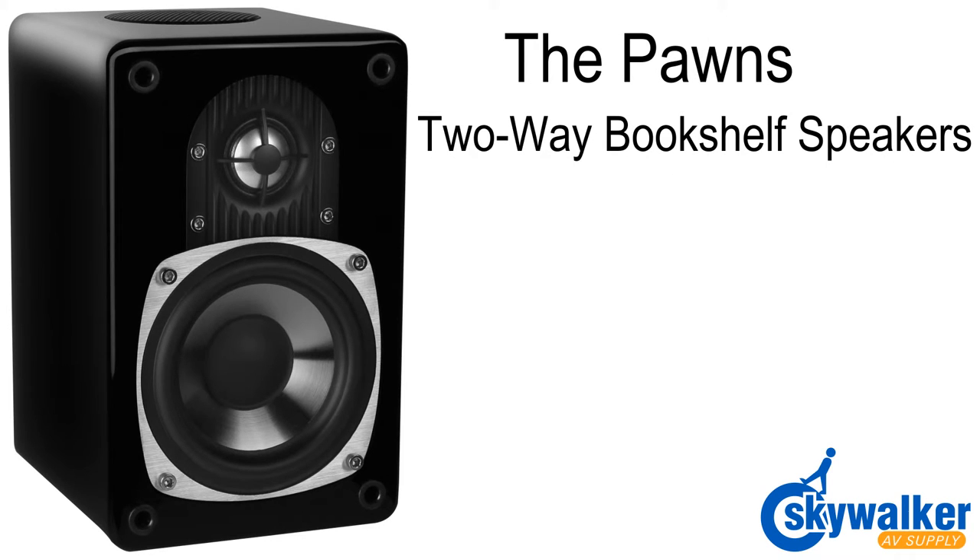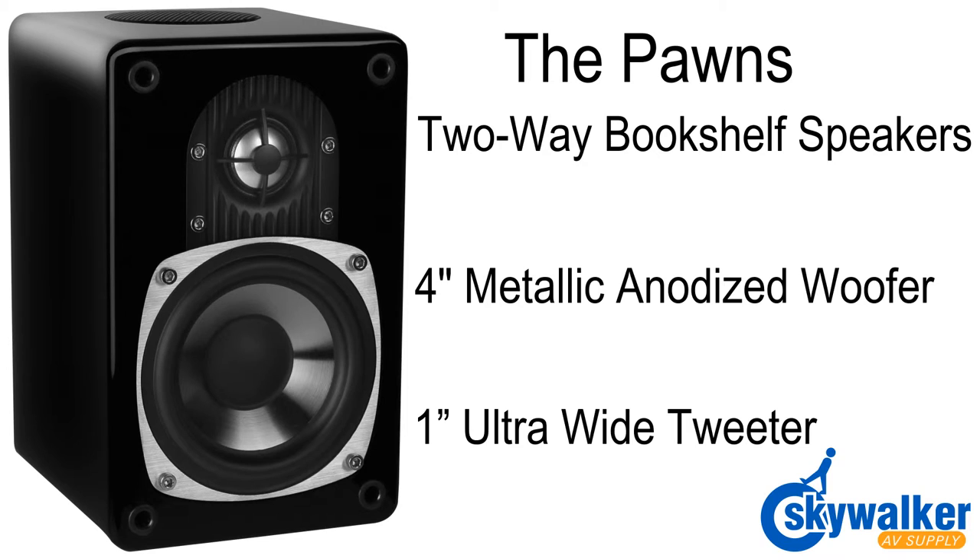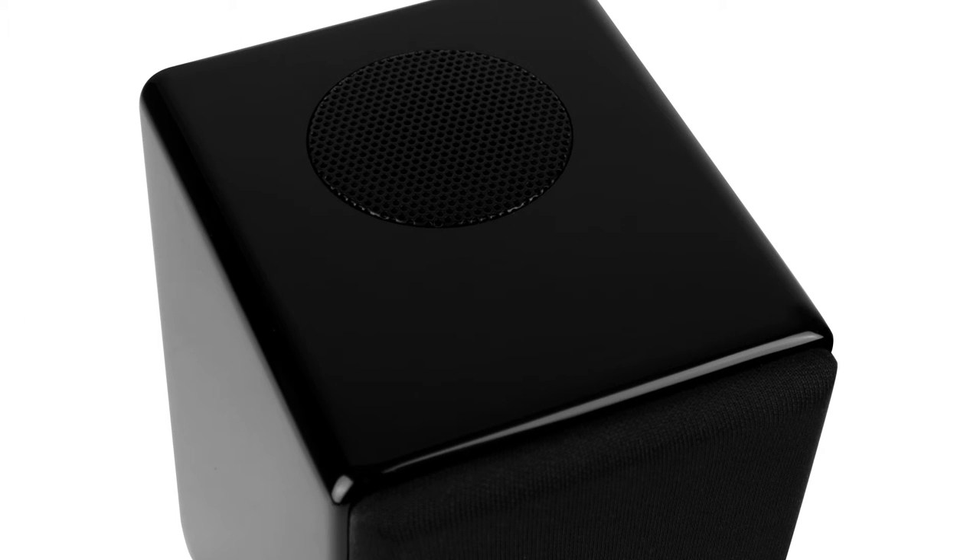The Pawn speakers feature a 4-inch metallic anodized woofer and a 1-inch ultrawide dispersion tweeter for impressive highs and lows. The rock-solid cabinets are constructed with high-quality MDF. Combine that with a top ported design and you have a pair of speakers that won't resonate and create unwanted distortion.